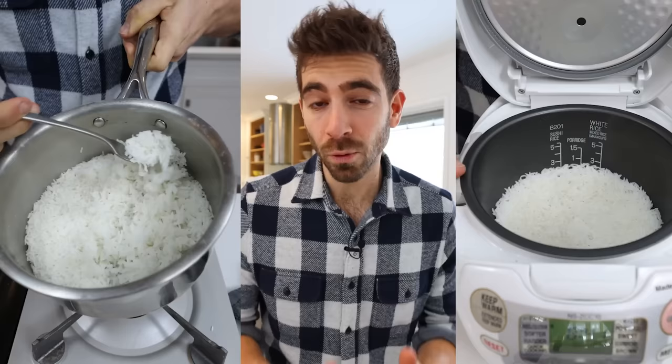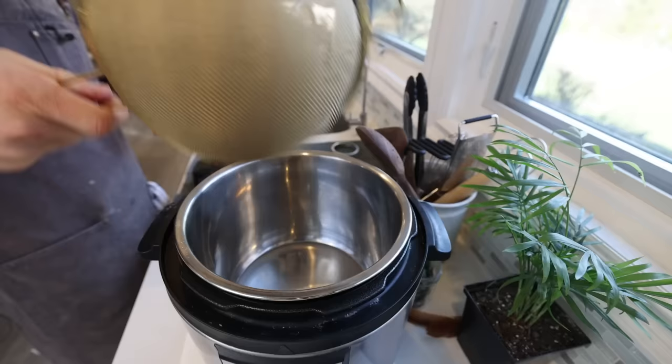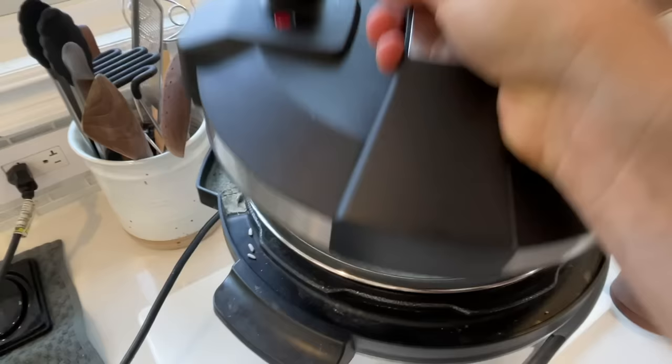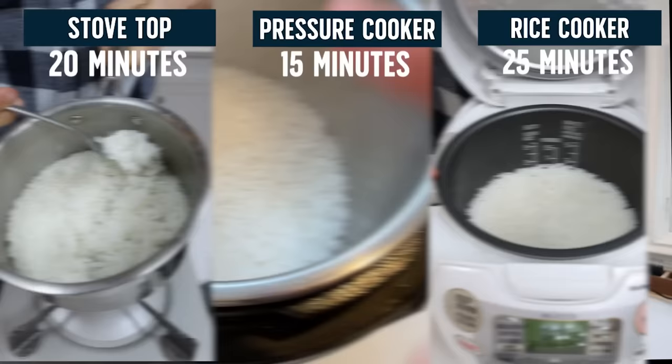Now if you only have 15 minutes, a pressure cooker is going to be your best bet. Start off the process the exact same way, then into the pressure cooker with a little over a cup of water. Set your pressure cooker for about three to four minutes, then release the steam and you've got great fluffy rice. Mastering a good fluffy white rice is essential for these 15-minute meals — I'll be using it for the first meal.